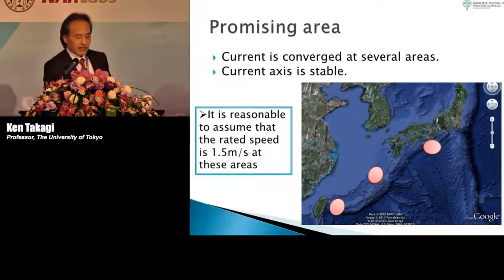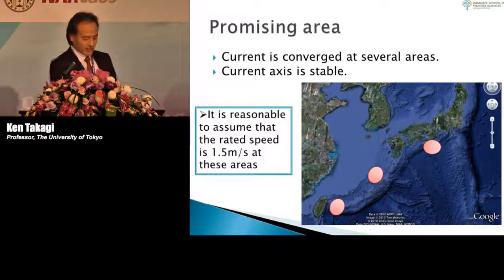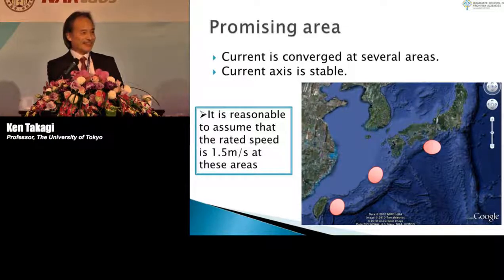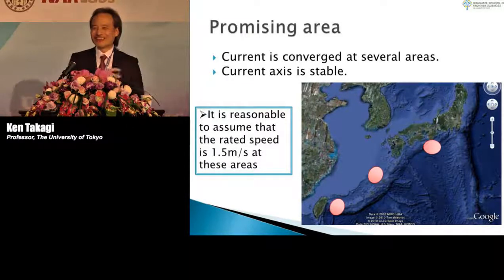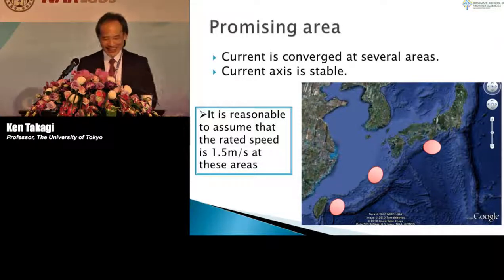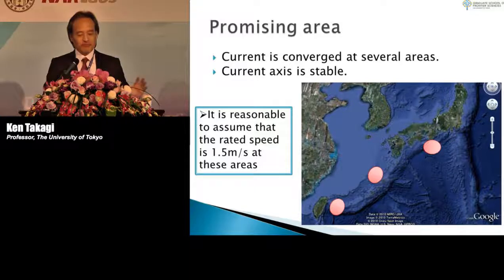We have identified several promising areas. There are three promising areas, and the area near Taiwan is located upstream. To be honest, I envy the Taiwanese — if they extract all the Kuroshio energy upstream, we have no chance in Japan. The characteristics of the Kuroshio current are that the flow speed is not very high.